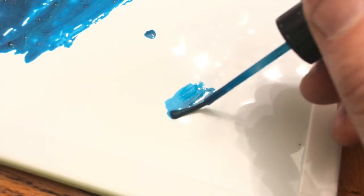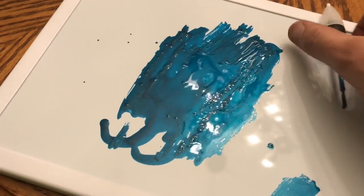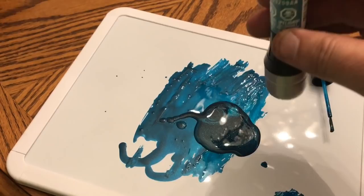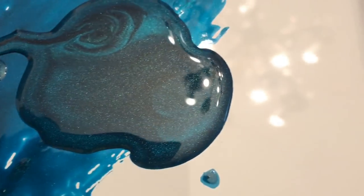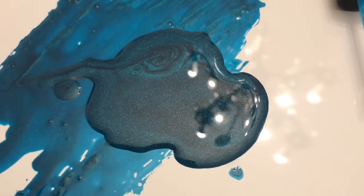I can see how the ladies would really like this color because it stands out. It really does. It's nice. But I've already made a mess, so let's pour the rest of it out. Guys, that is beautiful — look at that. Look at the sparkle in that thing. Try to zoom in on that. There is just a ton of metallic in there.